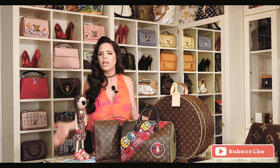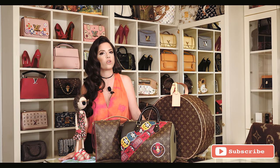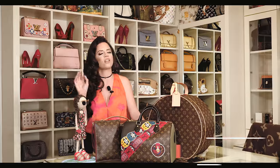Many people ask me why Louis Vuitton and not other brands, but what I like about Louis Vuitton is that you can personalize all your bags with charms, with bandanas, and they are unique just for you.